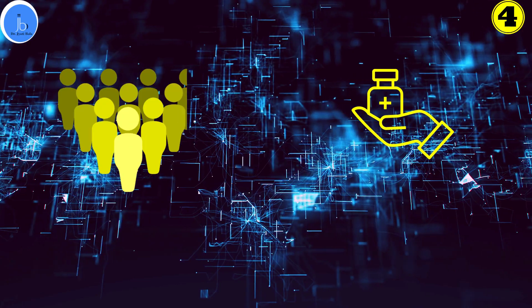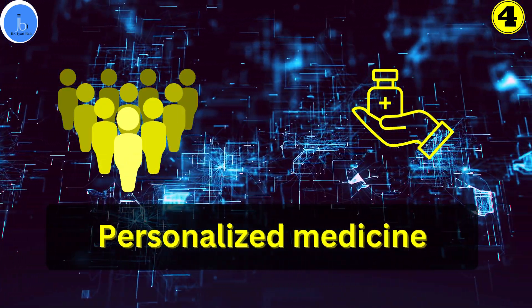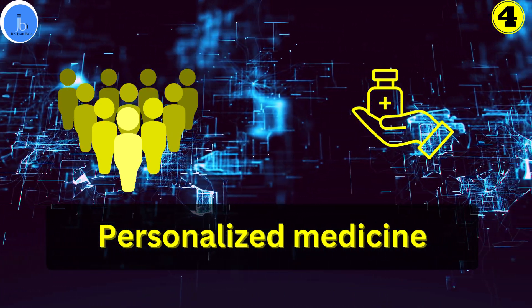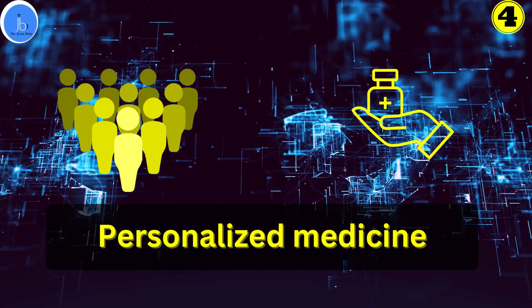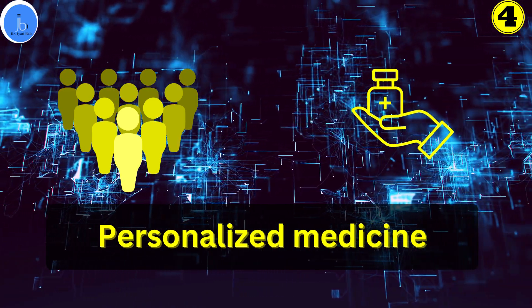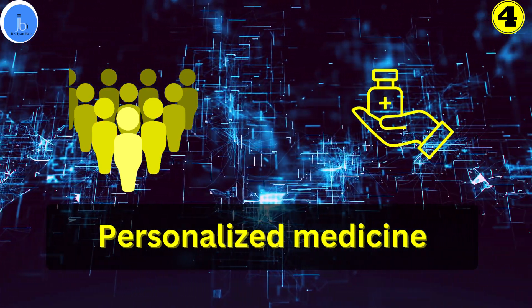Organ-on-chips also play a significant role in personalized medicine. They have the potential to be customized using patient-specific cells, allowing researchers and scientists to study how a particular individual may respond to a drug or treatment, helping advance personalized medicine approaches.